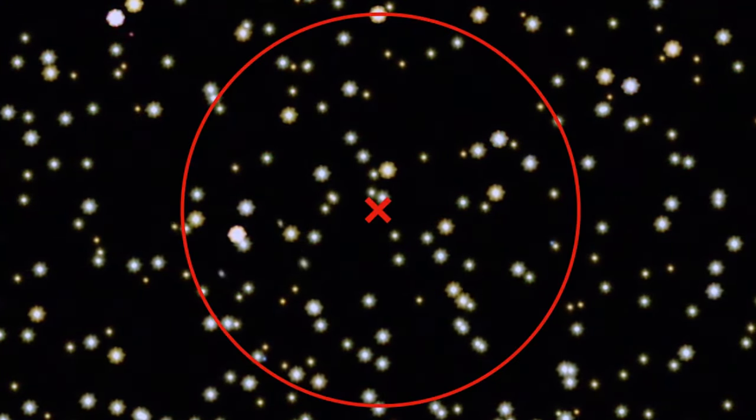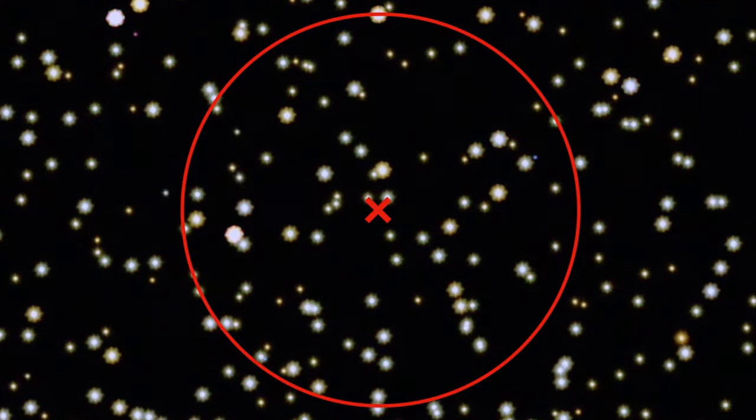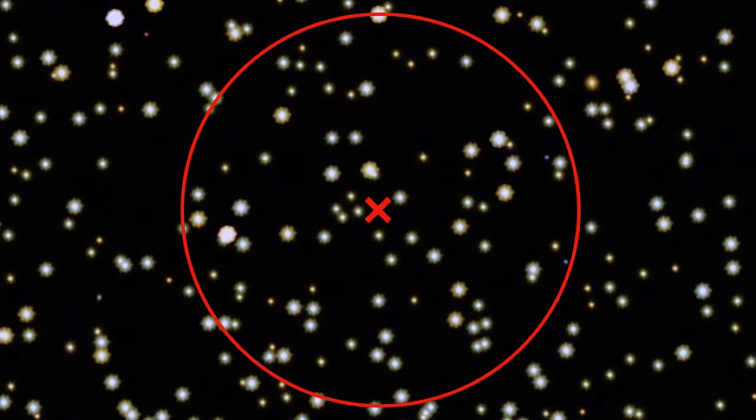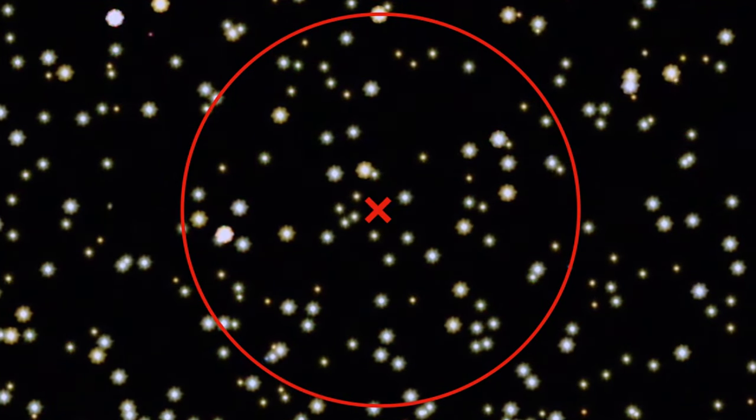This is a simulation of the motions of stars around the suspected black hole. After the zoom into M4, the center of the cluster, where the suspected black hole resides, is highlighted by a red X. The red circle has a radius of a little less than one light year — it delineates the sphere of influence of the intermediate-mass black hole.